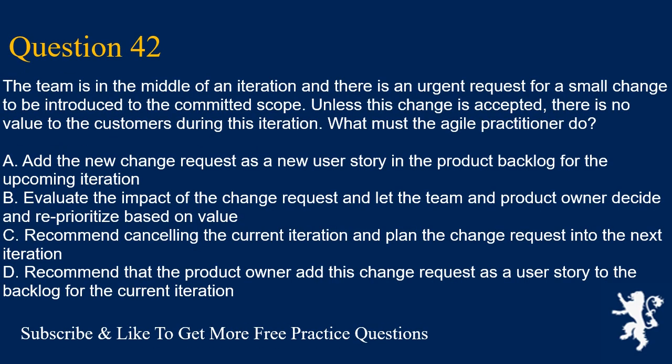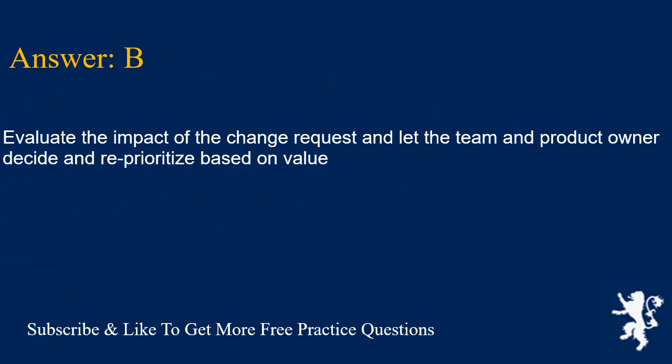Question 42. The team is in the middle of an iteration and there is an urgent request for a small change to be introduced to the committed scope. Unless this change is accepted, there is no value to the customers during this iteration. What must the Agile practitioner do? A. Add the new change request as a new user story in the product backlog for the upcoming iteration. B. Evaluate the impact of the change request and let the team and product owner decide and reprioritize based on value. C. Recommend cancelling the current iteration and plan the change request into the next iteration. D. Recommend that the product owner add this change request as a user story to the backlog for the current iteration. Answer is B. Evaluate the impact of the change request and let the team and product owner decide and reprioritize based on value.